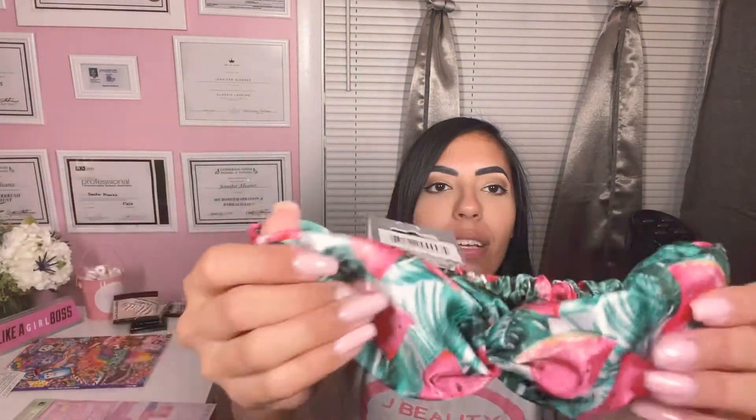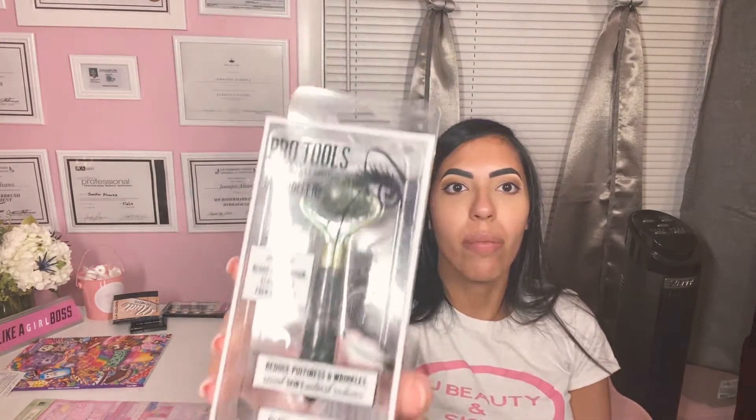Next, I got this cute headband — it has this little twist and they're watermelons. I really like that; it's really soft. This is a Pro Tools Jade Roller for your eye. They also have the normal jade roller, which I do have. But when I saw this one, I thought it was awesome for gift baskets or stocking stuffers. And it's only a dollar — I bought a few of them. They're awesome.